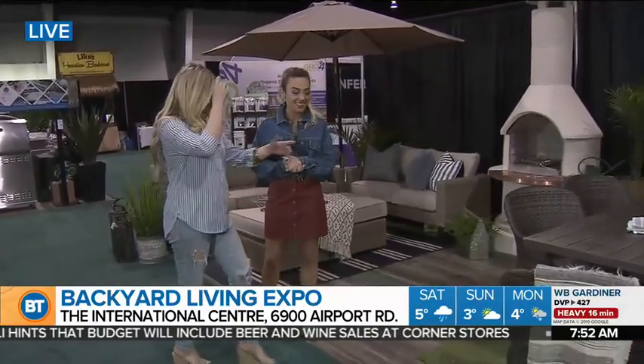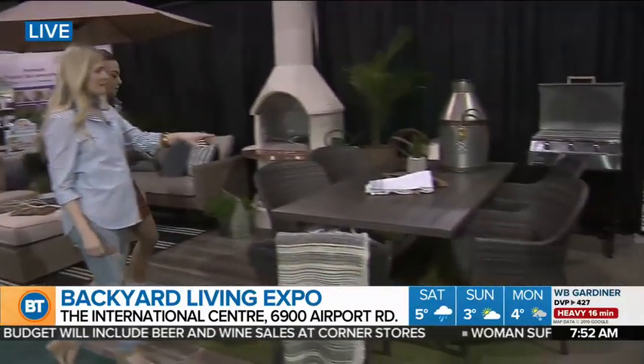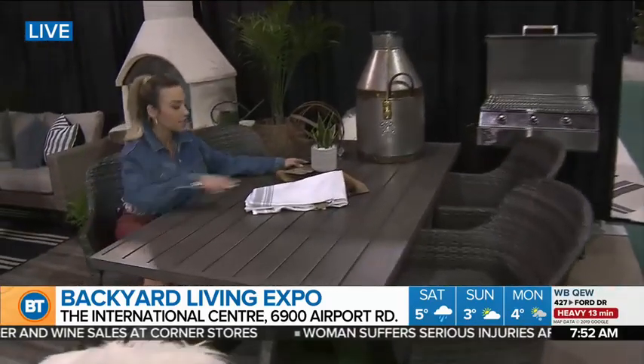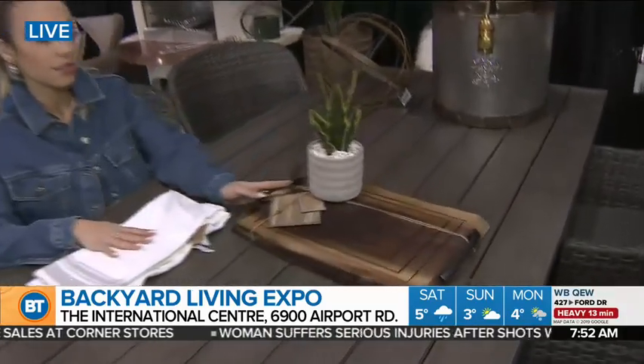So what can people find here? Oh, there's so many things. I'm so excited for you to come and get inspired. First off, on the table here, you can see this beautiful cutting board. This is from Kaylee's Woodshed, and that's just one of the things you can see here at the show.